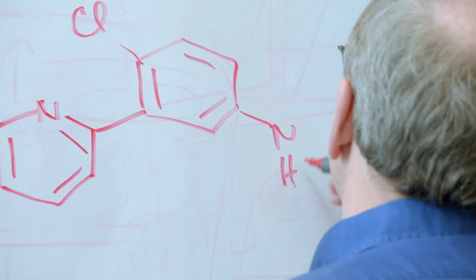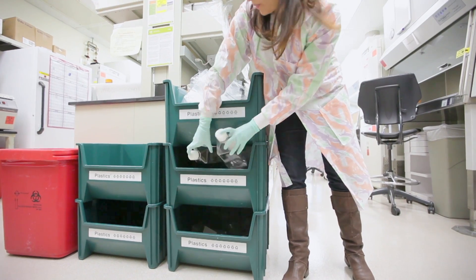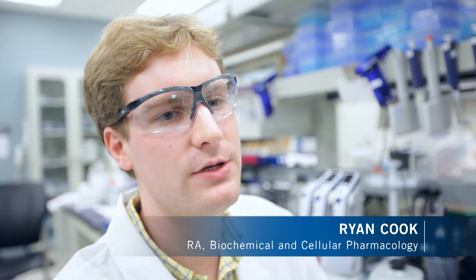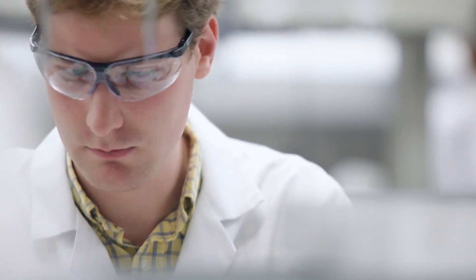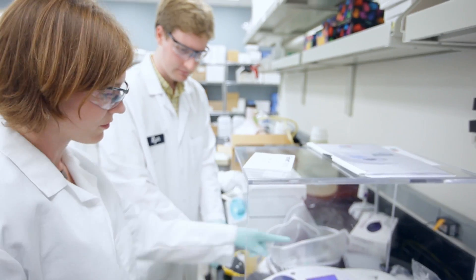If you can combine the energy and the passion that people have for discovering new medicine with the passion and energy that people have here for the environment, that's a pretty powerful combination. If it takes a little bit of extra effort to think of a way to do it that uses less consumables, that uses less of a process, we absolutely have a responsibility to find that better way of doing it.